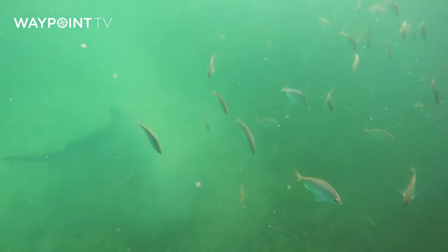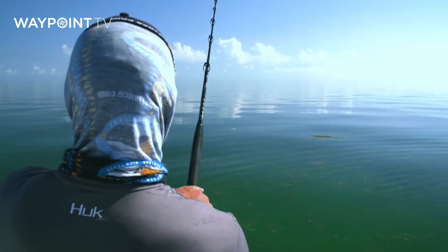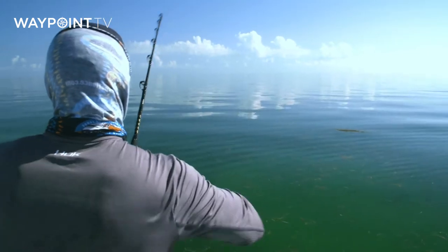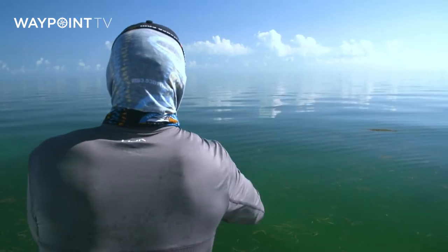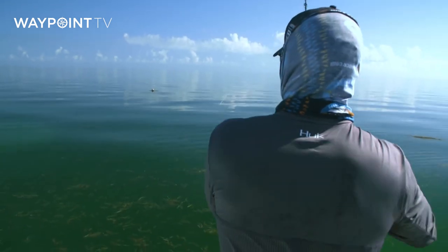All right, Tom, hook this sucker. I'm trying, dude. This is the biggest lemon shark I've ever had on. He dropped it. He just took it way out there and dropped it. He might be following it again.